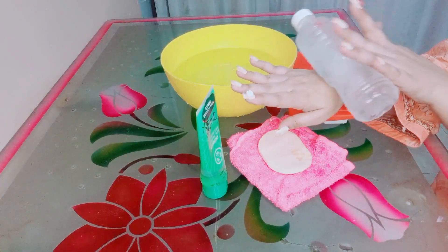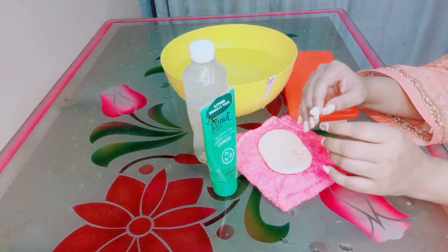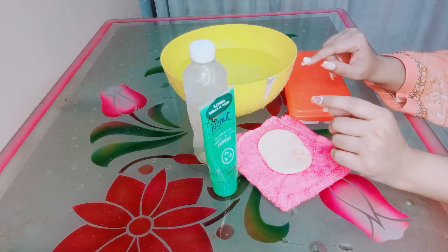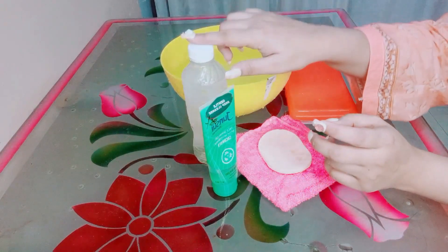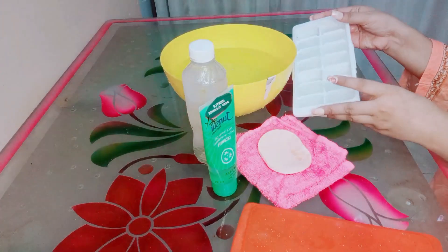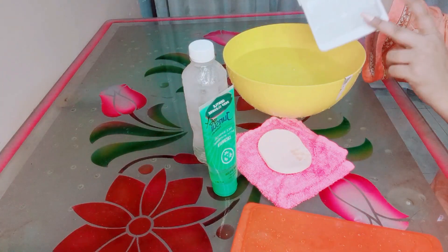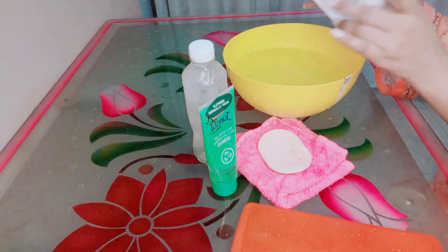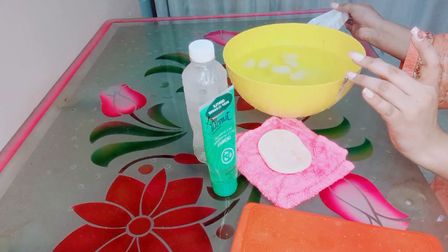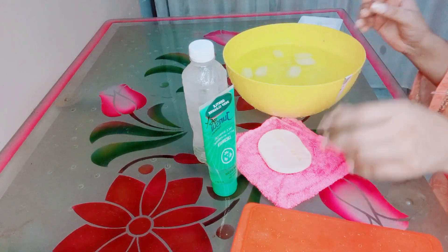Do this for 3 to 4 minutes on your face, then absorb with tissue paper. After that you can apply your makeup. For hack number three, if you don't have an ice bottle, you can use a bowl — add some water and then add ice cubes into the water.